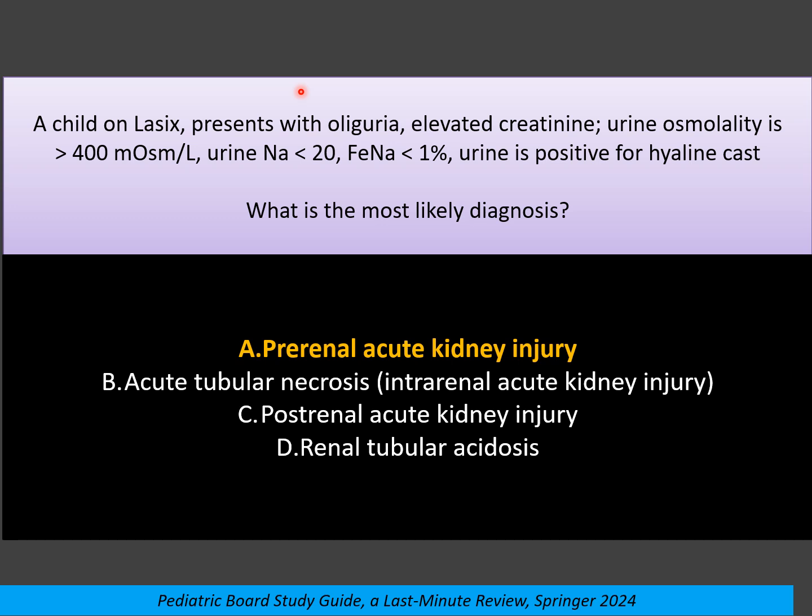Why prerenal AKI? Because this child has oliguria and elevated creatinine, but urinary osmolarity is more than 400, meaning the kidney is still healthy and able to concentrate the urine and reabsorb sodium. So urine sodium is low, and the fractional excretion of sodium is less than 1%. This is the key finding for prerenal injury.